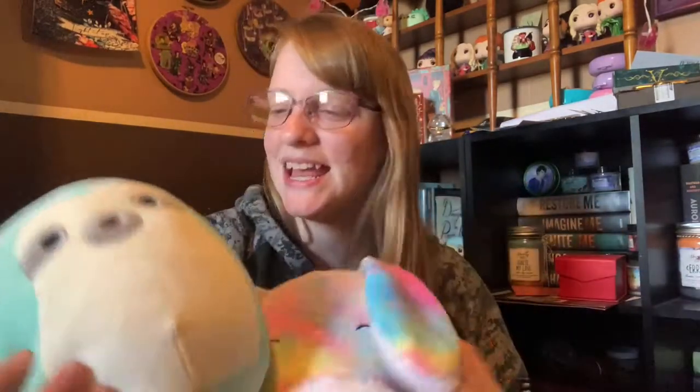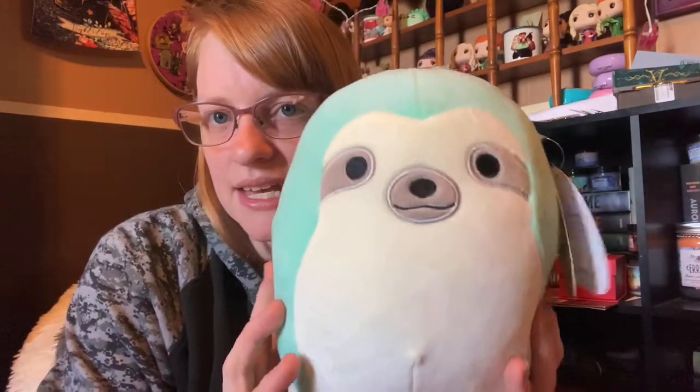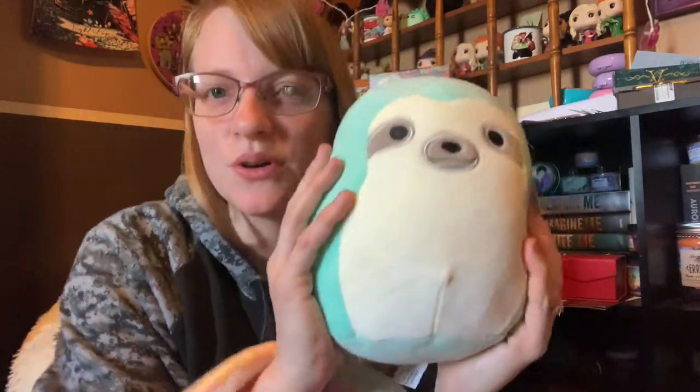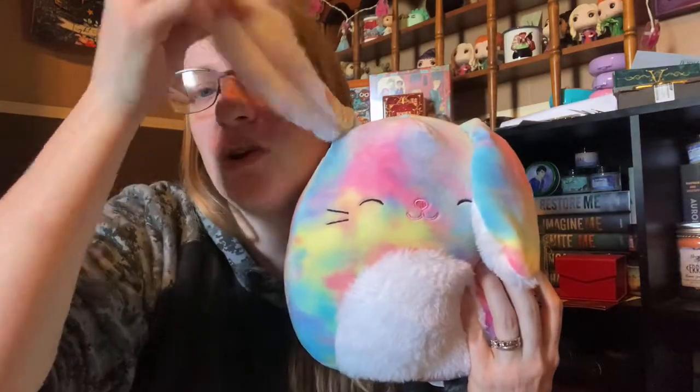The next two I got together — a sloth and a bunny. This one is a 7-inch sloth named Aqua and I think it is adorable. And this is 8-inch Candy the bunny. I love her colors and her little floppy ears — I don't know what it is about bunnies and floppy ears, they're just so cute. I got these two together and I also got the Lucinda clip in the same lot. I love them. I think they're super cute.